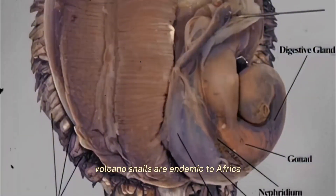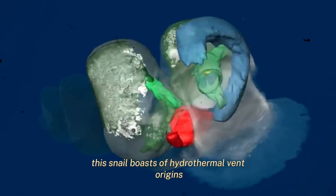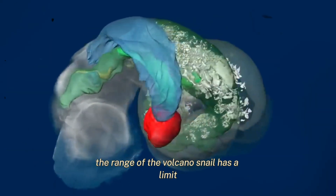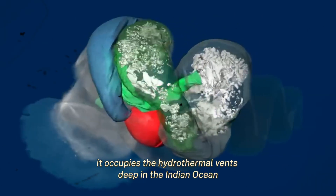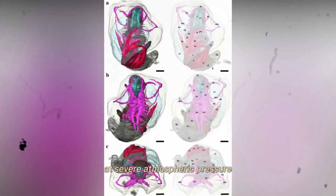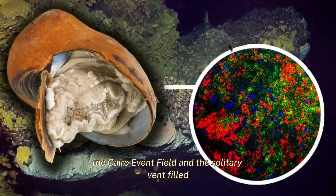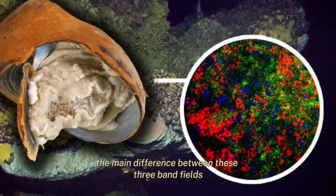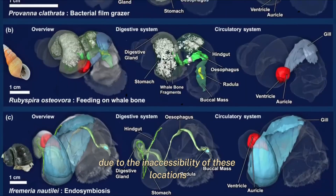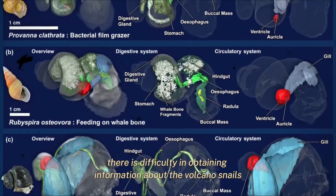Volcano snails are endemic to the Indian Ocean, particularly near the island of Mauritius. This snail resides in deep ocean ridges at hydrothermal vents, approximately 1.5 to 1.8 miles below sea level at severe atmospheric pressure. Volcano snails inhabit three recorded locations: the Longqi vent field, the Kairei vent field, and the Solitaire vent field. The main difference between these three vent fields is the level of iron concentration. Due to the inaccessibility of these locations, there is difficulty in obtaining information about the volcano snails who live there.